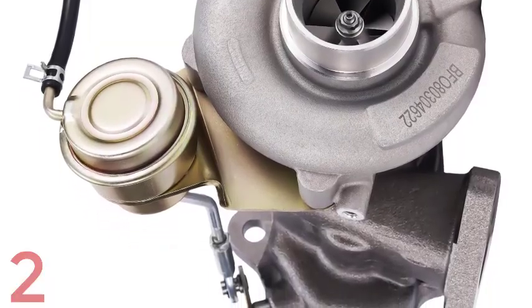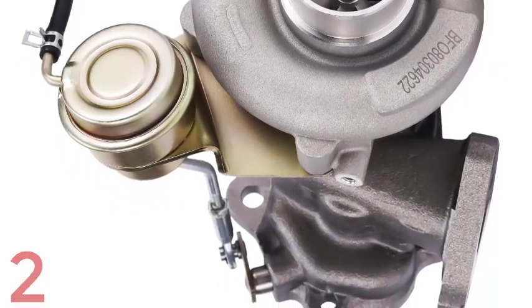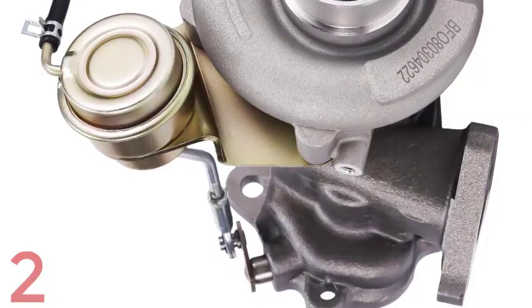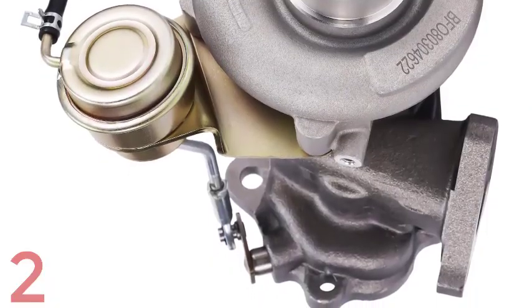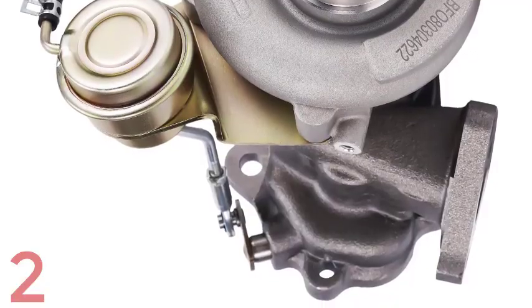The maximum motor speed reaches 52,000 rpm, delivering instant boost and improved airflow. It can handle a maximum current of 24A and is equipped with a 380W Turbo 50A ESC setup for optimal control and performance.